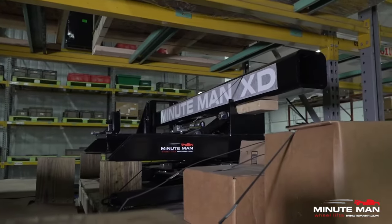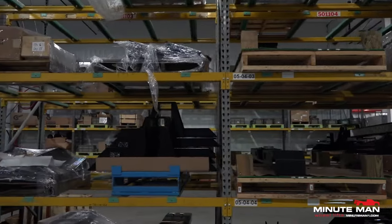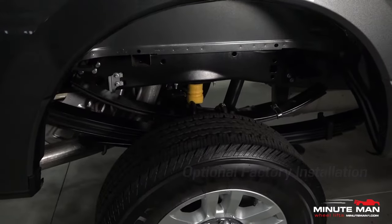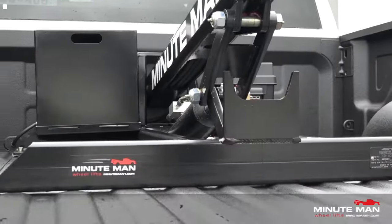Wheel lifts are available with direct shipping, but customers also have the option of professional factory installation for an additional charge.